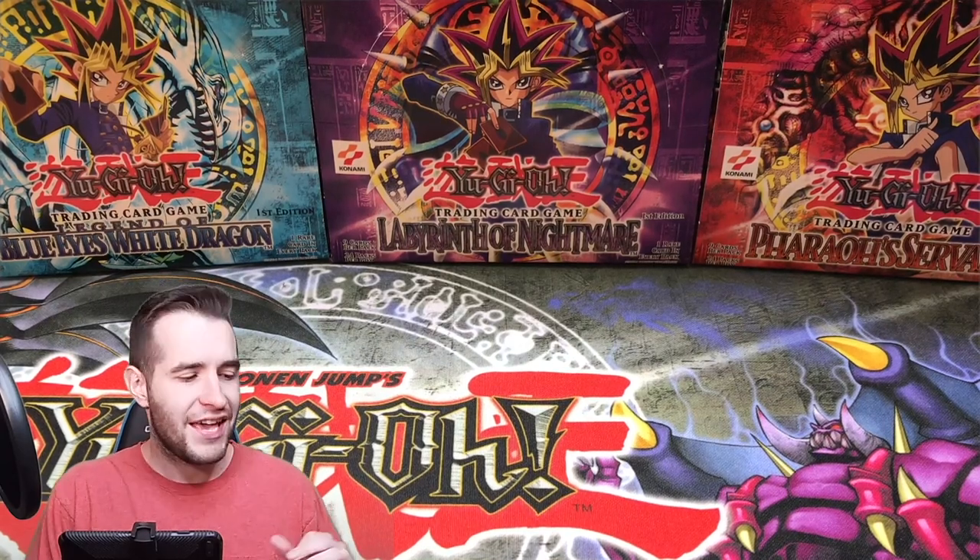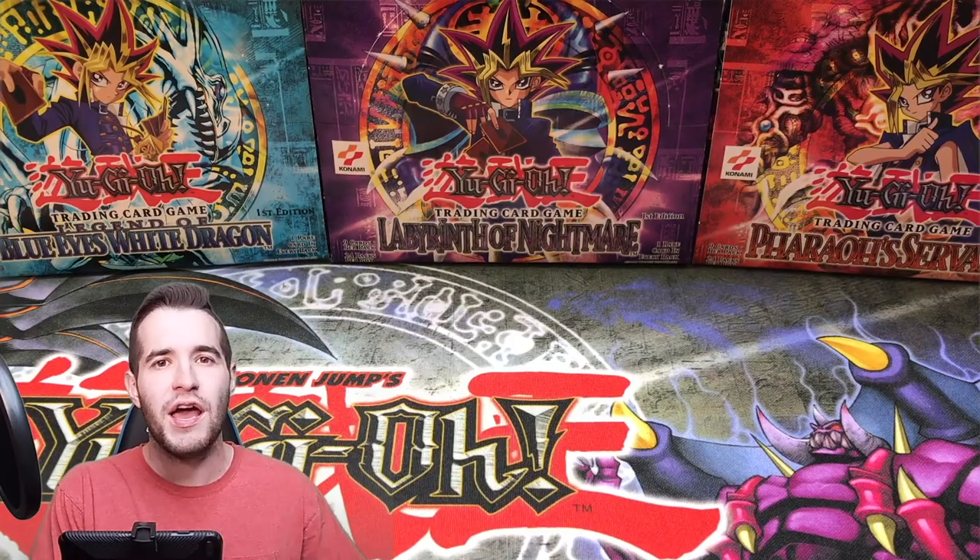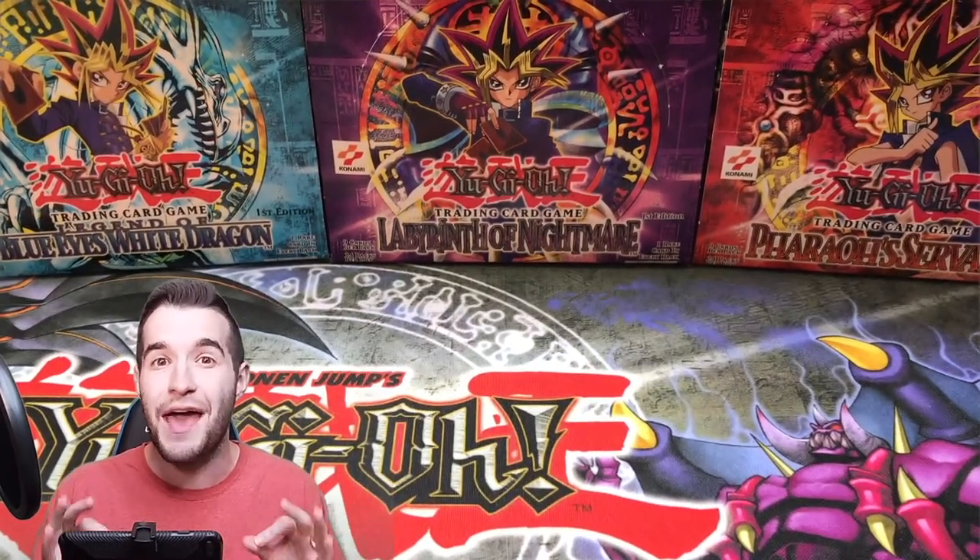What's up guys, we're back with another epic collection video. It's been a while since we've had a collection, and this one was a $10,000 collection so it's gonna be pretty good. But before that I have a couple announcements and an epic giveaway.